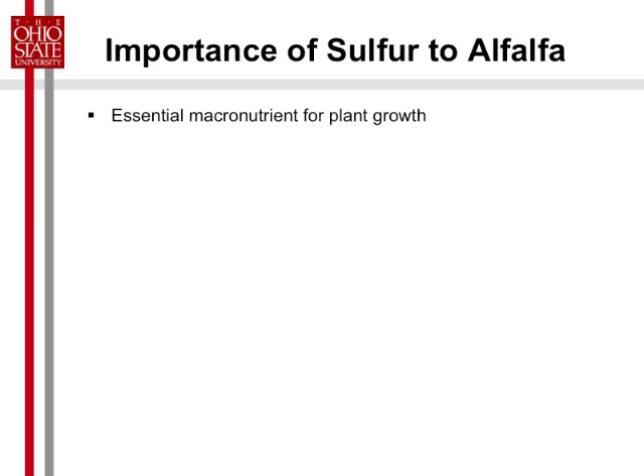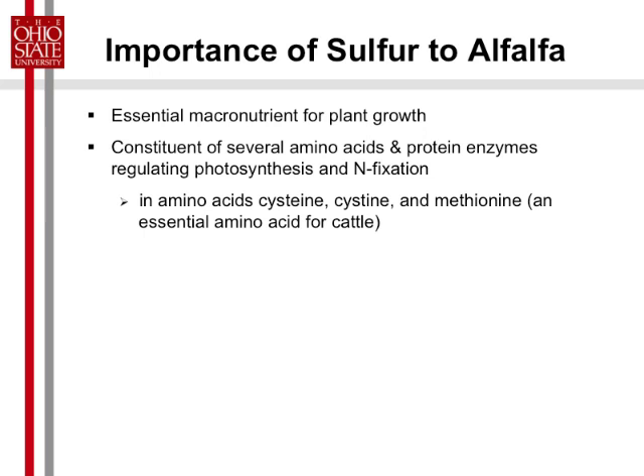Just a quick point about sulfur. It's an essential macronutrient for plant growth. Plants can't grow without it. It's important in several amino acids and protein enzymes that regulate photosynthesis and nitrogen fixation. So sulfur is important for yield because it affects photosynthesis, and protein content because it affects nitrogen fixation. There are also some amino acids that it's a constituent of — one of them is an essential amino acid for cattle.